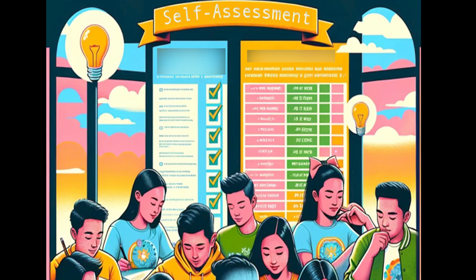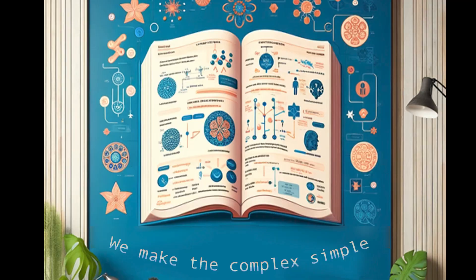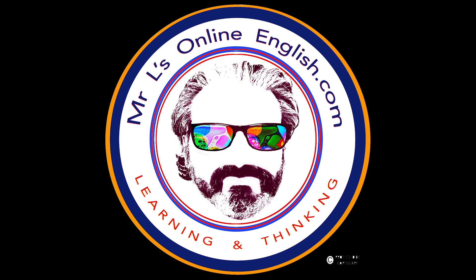Number nine, confidence booster. Knowing the material covered in our guides will increase study and exam confidence. I'm Mr. L and you are welcome.